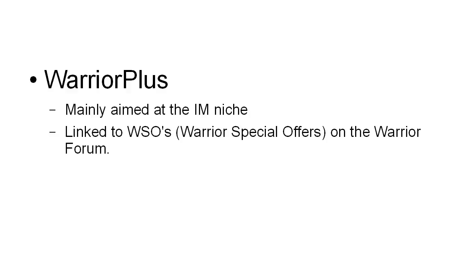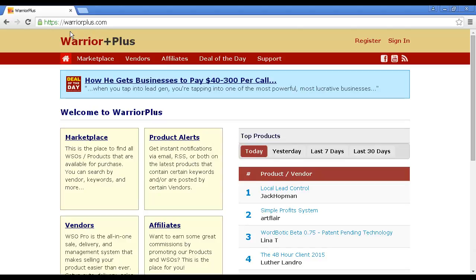The final site I want to tell you about is Warrior Plus. Warrior Plus is aimed mainly at the internet marketing niche. They're linked to WSOs — that's Warrior Special Offers — on the Warrior Forum. You can find out more about Warrior Plus at warriorplus.com.